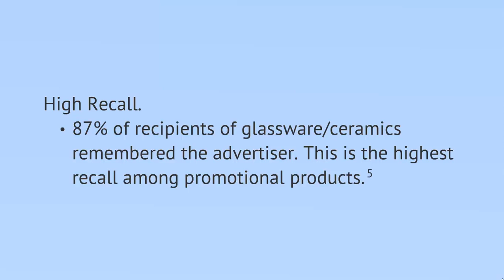Its recall rate: 87% of glassware and ceramic recipients remembered the advertiser. This is the highest recall among promotional products, which is a very important point to note.